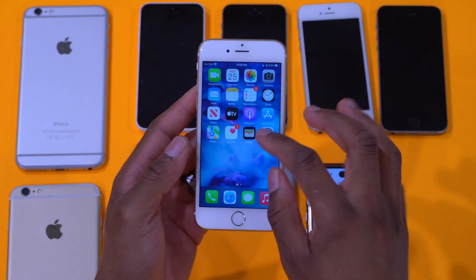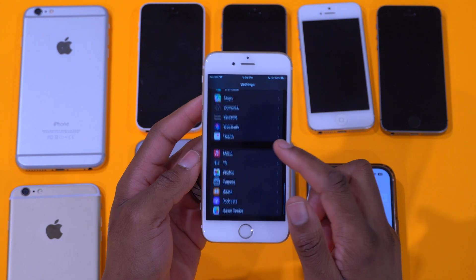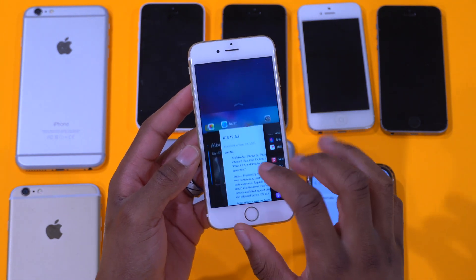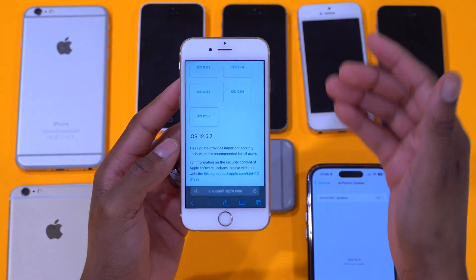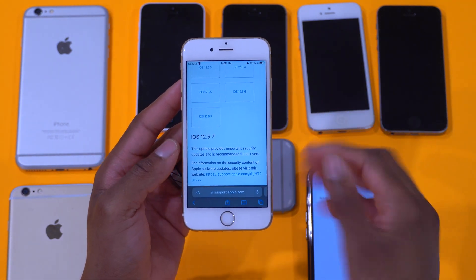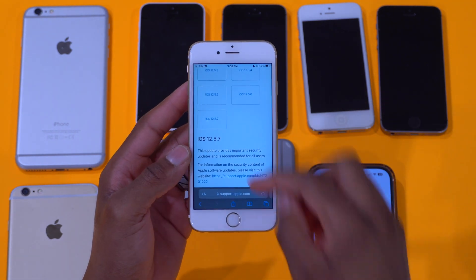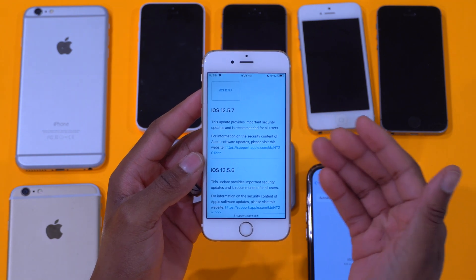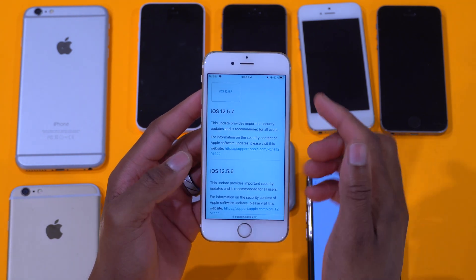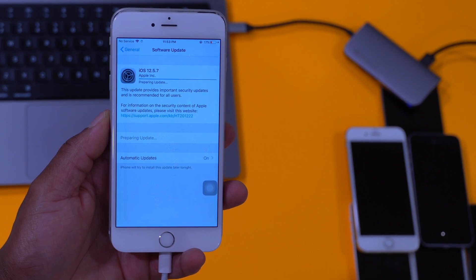The supported devices are listed, and it's more of a bug fix — it's not bringing new features or new changes. If you have an old device you use from time to time as a main or backup device, make sure you update it to the latest security update it supports, which is iOS 12.5.7.